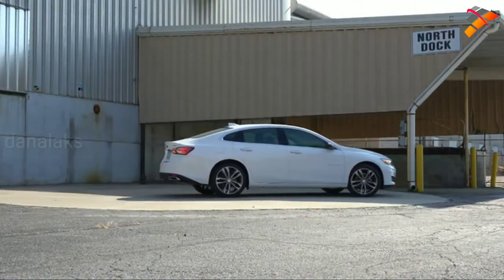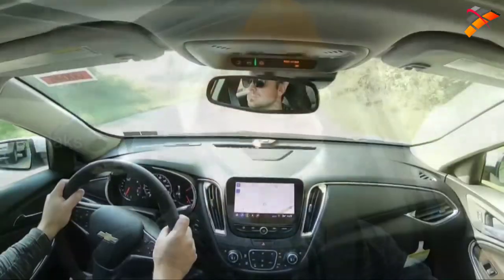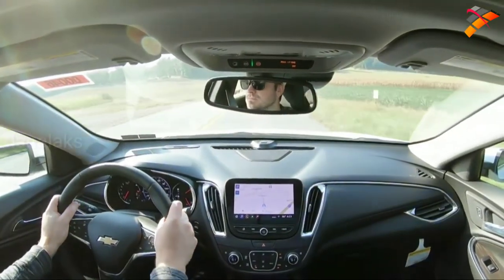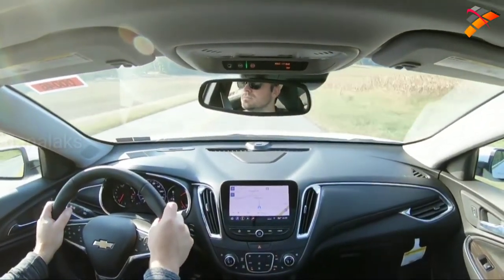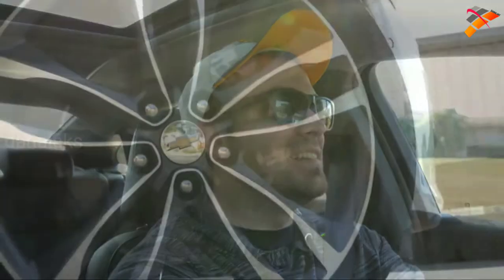So let's do a quick little acceleration in the 2020 Malibu and see how quickly we can get this one up to speed. Definitely not too shabby — no issues merging onto the highway. I kind of wish this one had all-wheel drive because there was a little bit of spin in there, but still a very impressive acceleration.